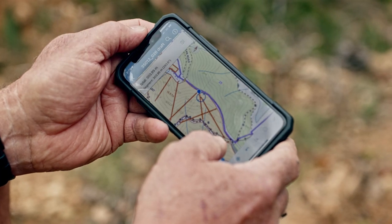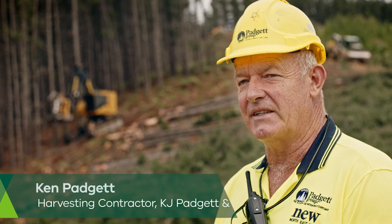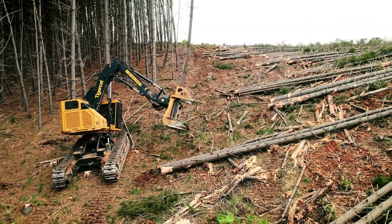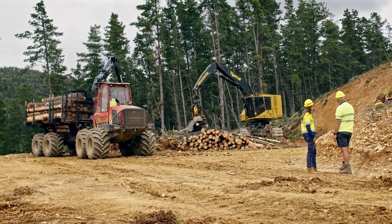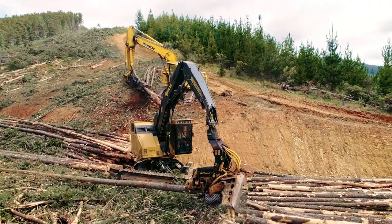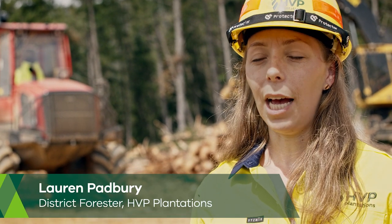We've come a long way since the horses and hand saws. Specialised machinery, geo-referenced maps, level swing harvesters, winch systems and the like help us minimise damage to the environment and the soils in a cost effective manner. Our contractors cut logs to exact lengths so we can maximise the recovery out of each tree and fulfil multiple customer orders at once.